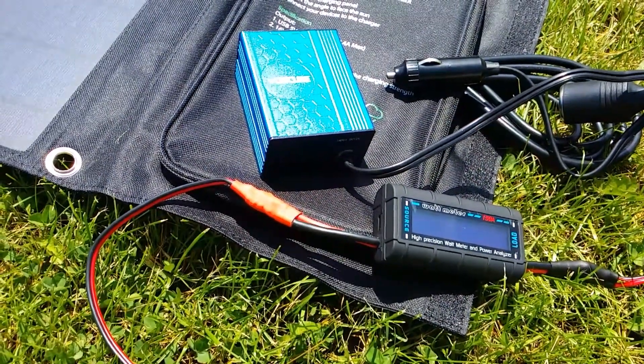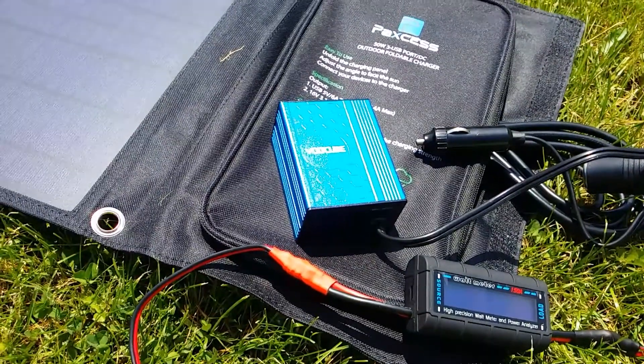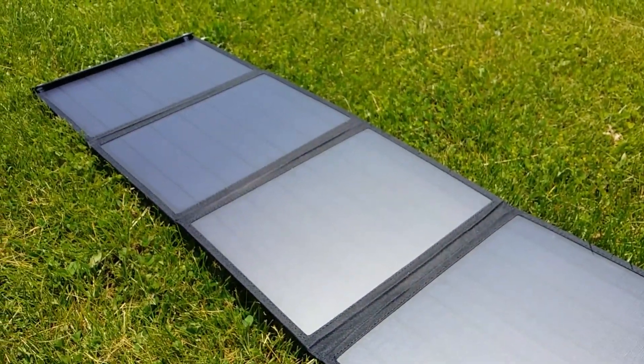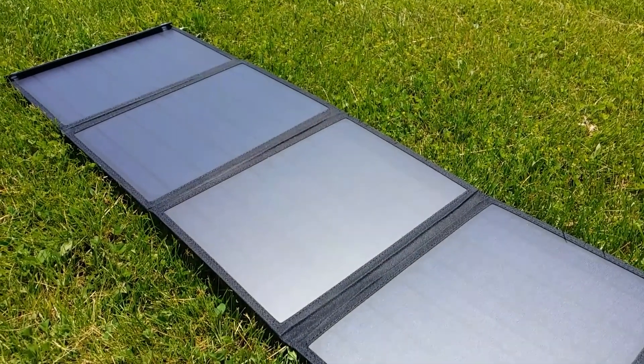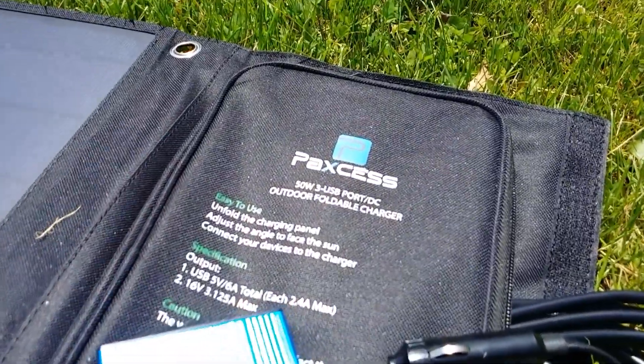Hey, what is up YouTube, DemonSparks here again today. Finally been able to get back into the full test demonstration of the AXIS 50 watt foldable portable charger solar panels.